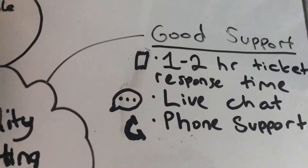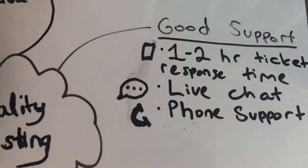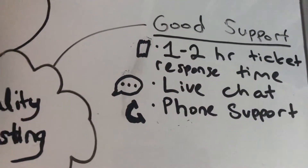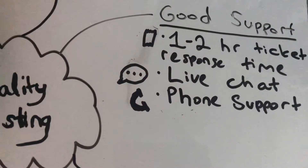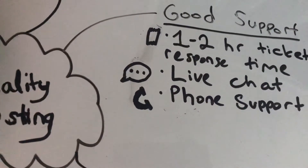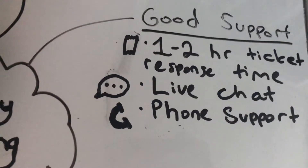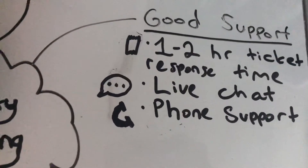And finally, it must have good support — a one to two hour response time for every ticket you submit. It should have live chat and phone support, though it doesn't have to have all of these. Tickets are a must in my view, because tickets will give you the most educated answer compared to live chat and phone support. On the other hand, live chat can fix a lot of issues that come up many times or are just easily fixable. Phone support is probably the same thing — they might try to troubleshoot your issue.